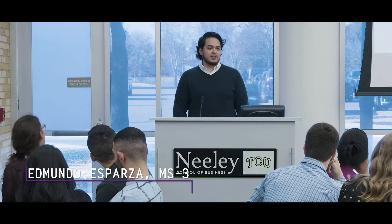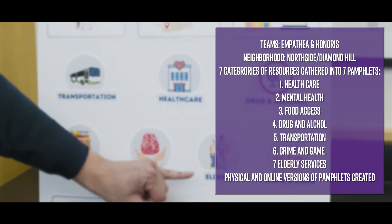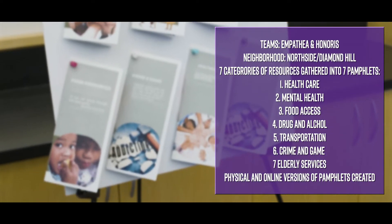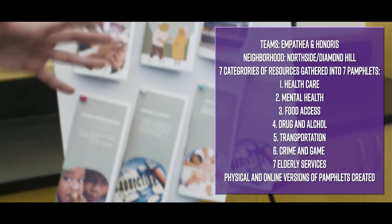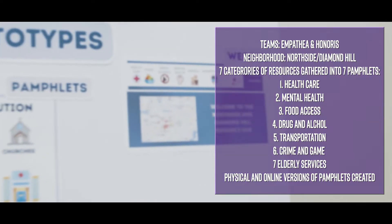After meeting with our community leaders, we decided to research resources for seven categories. We developed two different means of distributing these resources — a physical and a virtual distribution method — because our community is a largely Hispanic community and also from low SES.